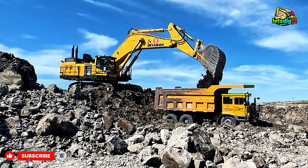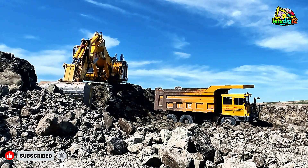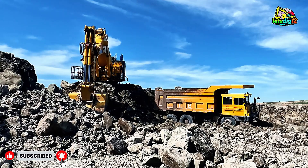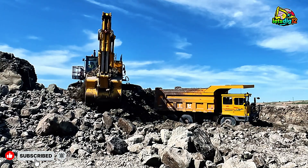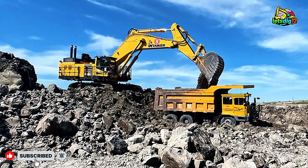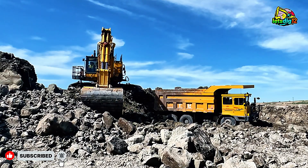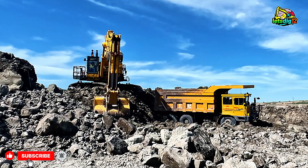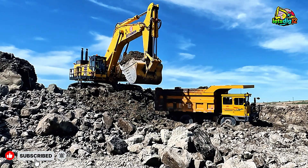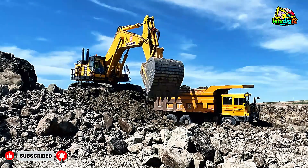Mining experts often call the PC1350-11R a perfect balance of strength, efficiency, and reliability — it's no surprise that major mining companies put this machine at the top of their equipment list. It's got on-board diagnostics that constantly monitor performance, tracking things like fuel consumption, hydraulic pressure, and temperature, all displayed in real time for the operator. That means fewer breakdowns, faster troubleshooting, and maximum uptime.